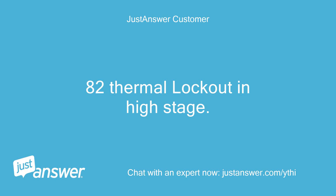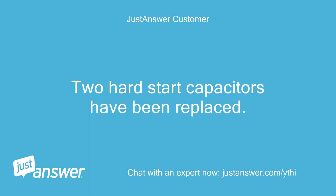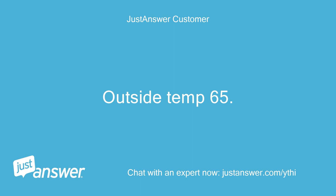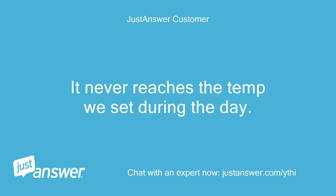Error code 82 thermal lockout in high stage. This has been a recurring issue for about 2 weeks. Two hard start capacitors have been replaced, refrigerant has been added — 2 gallons — and the compressor was replaced yesterday. Outside temperature is 106°F, inside is 75°F and the unit is cooling, but it never reaches the set temperature during the day.